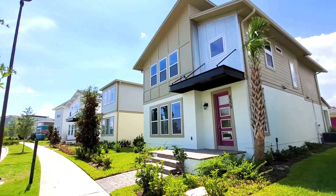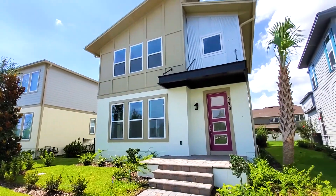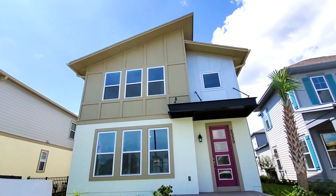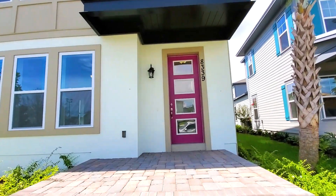This is a gorgeous two-story, three-bedroom, two-and-a-half-bath home. Let me showcase this gorgeous home. Beautiful elevation — very modern. Eight-foot glass door with your paver patio.